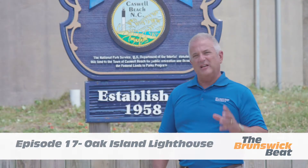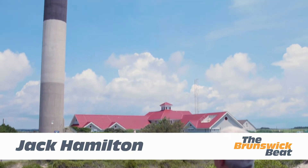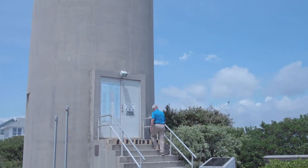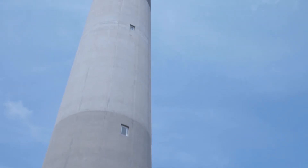I'm Jack Hamilton and I'm standing in front of what has to be one of Oak Island's most recognizable landmarks. I was hoping we'd get our steps in today and climb the 131 steps to the top, but obviously COVID has put a restriction on that, so we'll have to take a rain check.